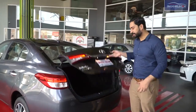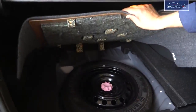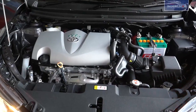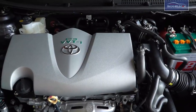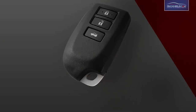If we talk about the trunk space, there is a 476-litre trunk space. You can see that two big suitcases can be easily adjusted, and there is also a spare wheel. This car's engine is very powerful and efficient — it is a 4-cylinder in-line 16-valve DOHC with dual VVTi technology, delivering 16 to 17 km per litre.